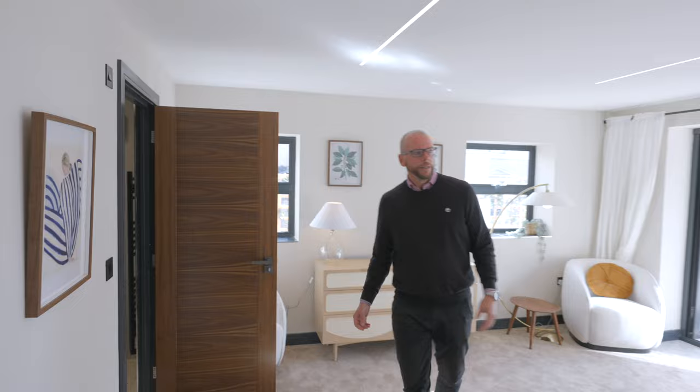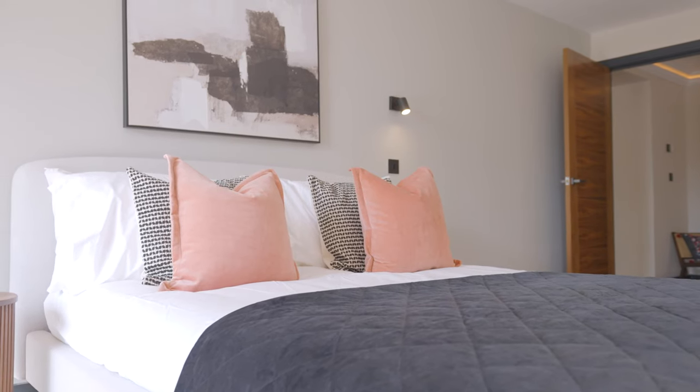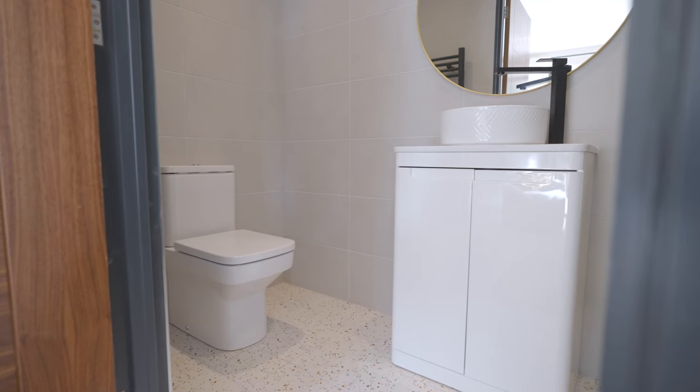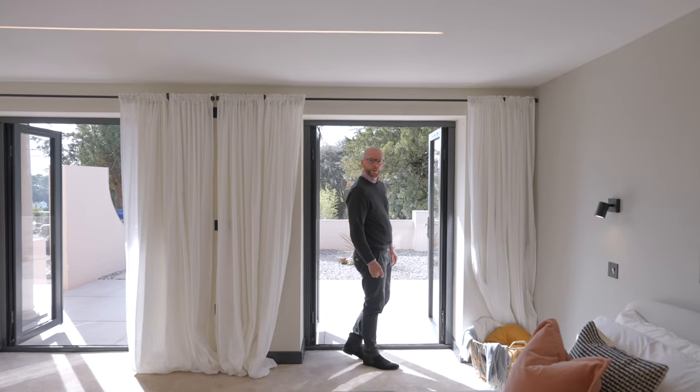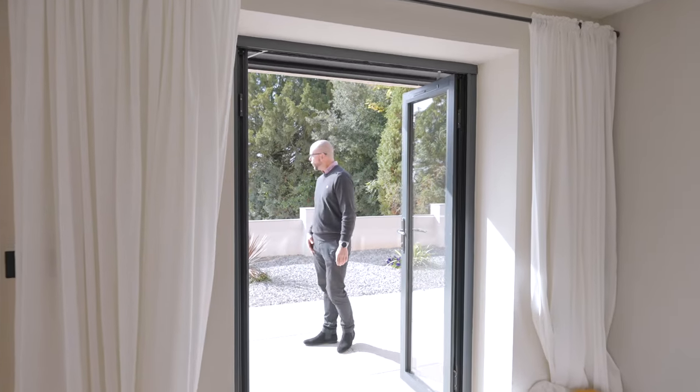Here we have the master bedroom, which again is light and spacious with LED lighting and a fabulous ensuite shower room with Roca suite and Grohe taps. Not only this, but some homes have far-reaching sea views — a lovely way to wake up in the morning.